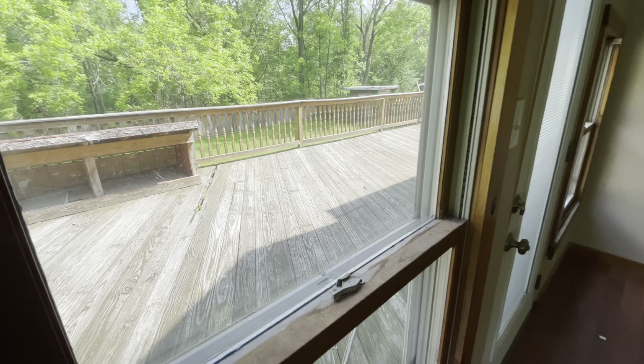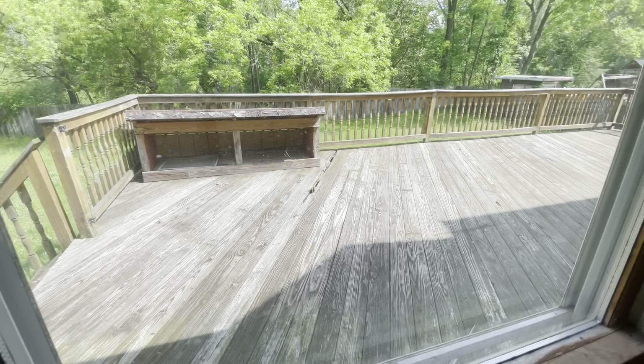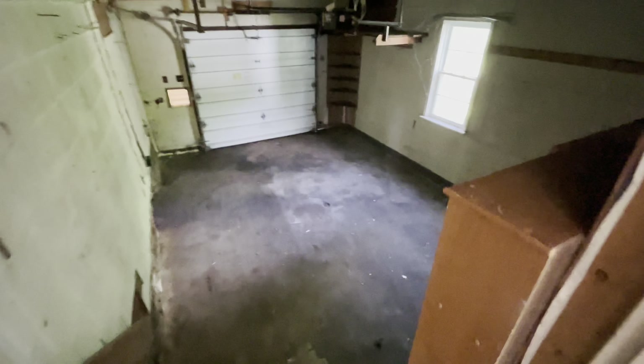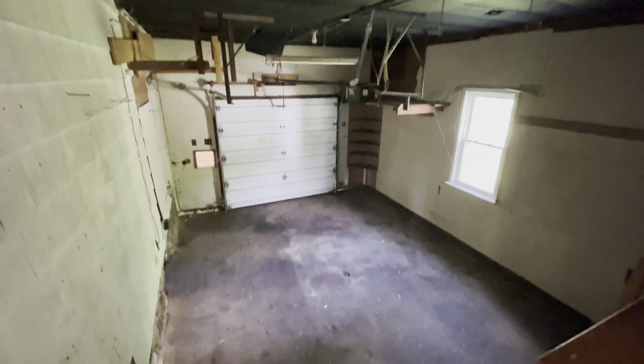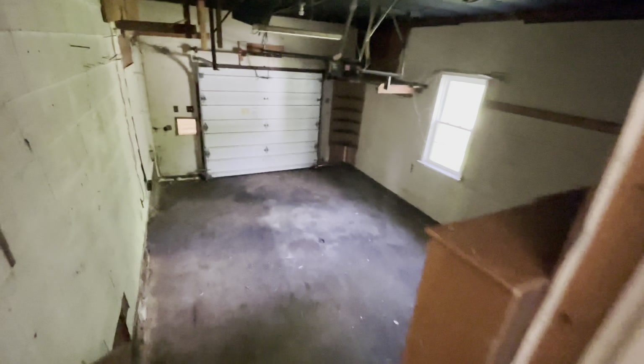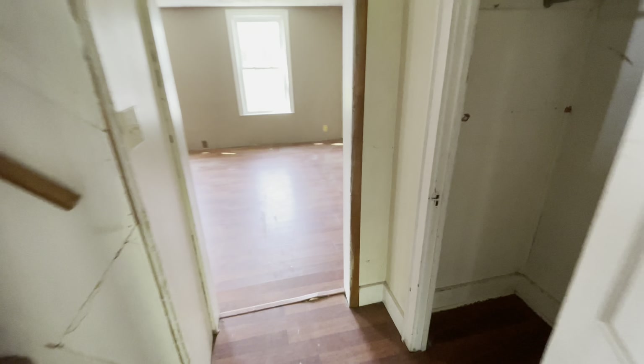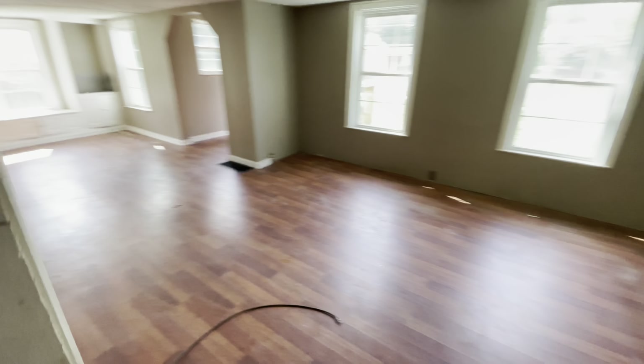The porch needs maybe one board replaced, power washed and stained. And then out here we have the garage — real tall ceilings in here. So there we go. And this brings us back around to the entrance. Let's head upstairs.